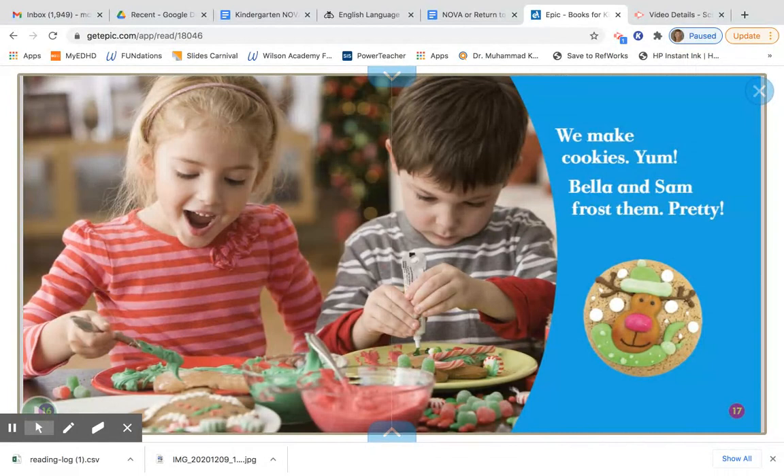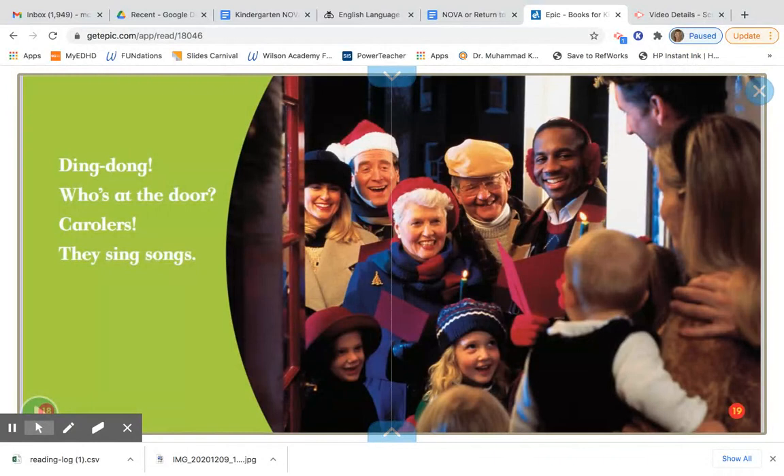Ding dong! Who's at the door? Carollers! They sing songs. So these are carollers, and one tradition at Christmas might be going Christmas caroling where you sing songs. Every family has different traditions at Christmas. So stop the video and talk to your learning coach about the traditions that you have. Is your tradition baking cookies, going Christmas caroling, going to church, or going to see Santa? What are your family's Christmas traditions if you celebrate Christmas? If you don't celebrate Christmas, talk about some of your other traditions.